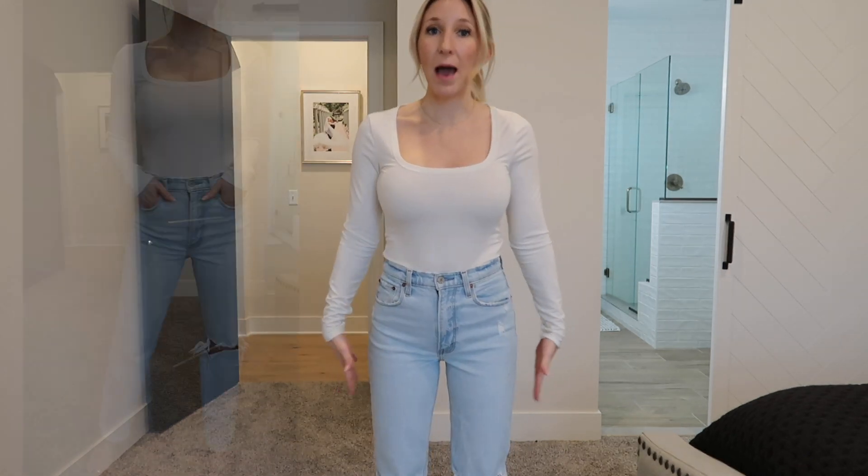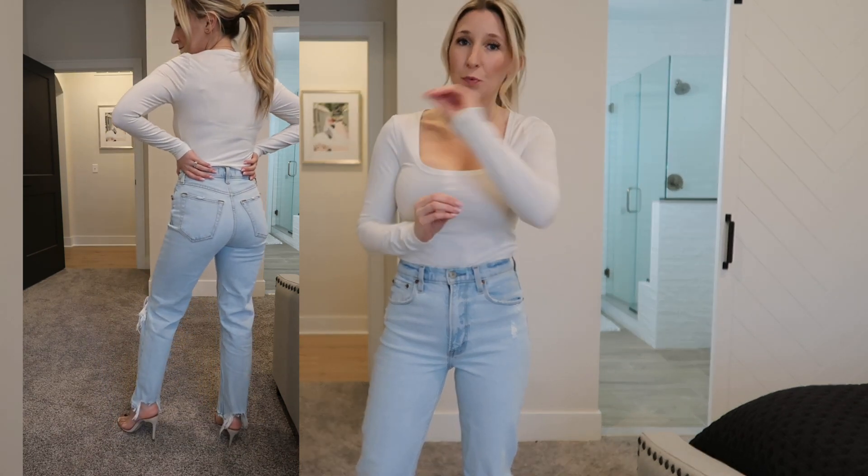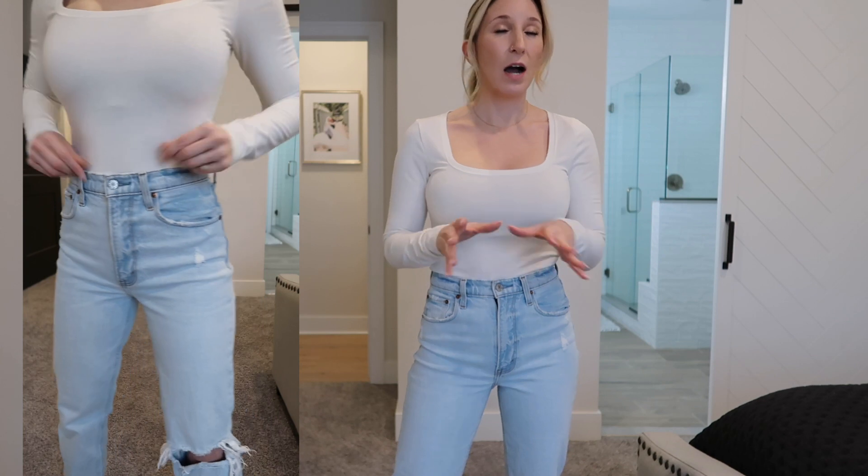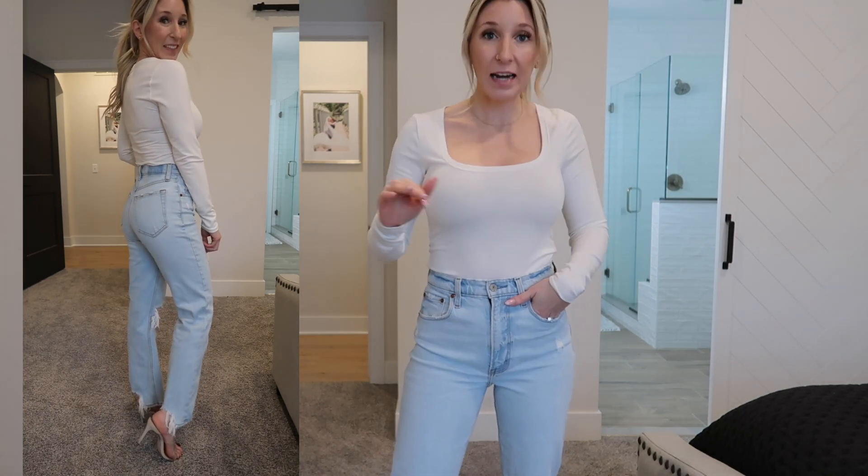Moving on to the Abercrombie 90s Straight Jeans. These are much more slim past the thighs compared to the last pair, which were more wide and baggy. These are more of a bleached wash, size 25, and to me they feel more like a spring jean. The distressing is a little different — in the back there's a step hem so they're a bit shorter. I'd recommend wearing these with a heel rather than sneakers. The heels I have on are my most worn — so comfortable.